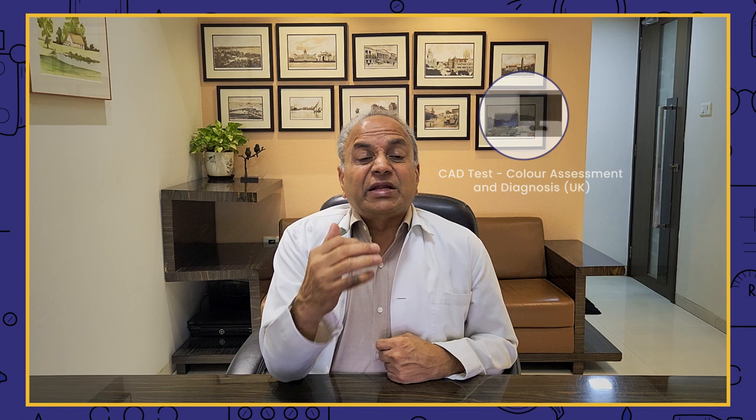The ultimate test is the CAT test — Color Assessment and Diagnosis — which gives us an idea about the red-green threshold in the eyes. The test is from Britain and is not very common in India. It is available at Sanjeevan Perfect Eyesight, Bombay, and is commonly used for pilots. When pilots fly, they must be very clear in color vision. Other departments also ask for the CAT test, and it provides a lot of information about the red-green threshold.